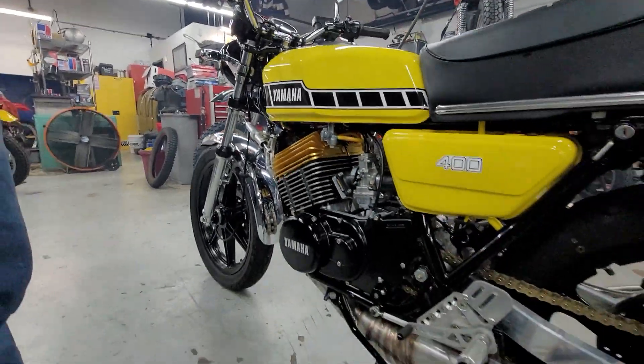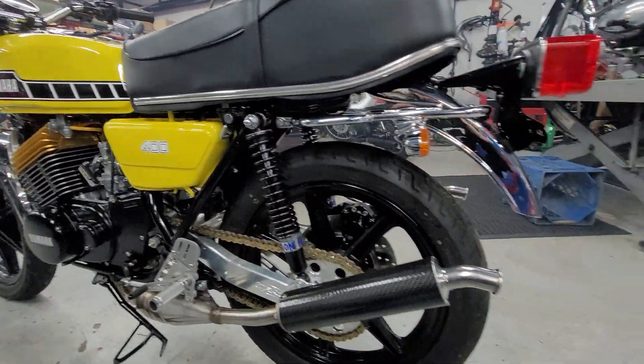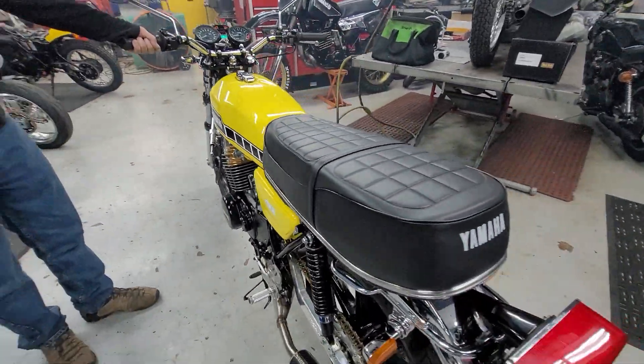There will be a full video coming on it. It's actually been raining out and it's dark, so we can't really run it. But we'll roll it up to the showroom for you. Want to pull her out, Billy? Yeah, sure.